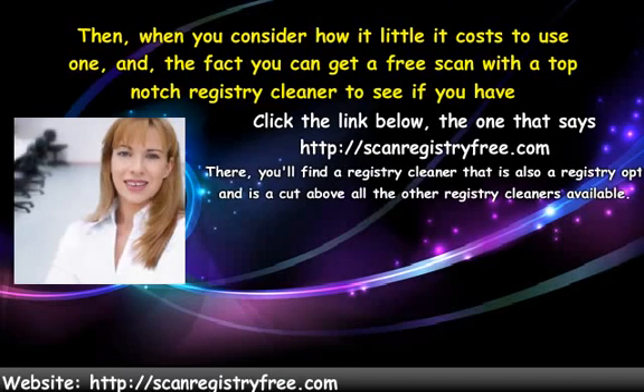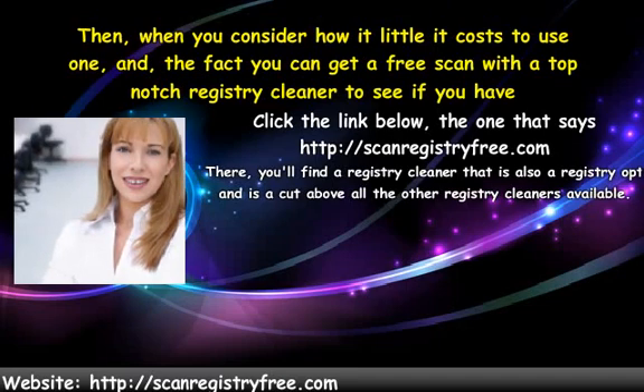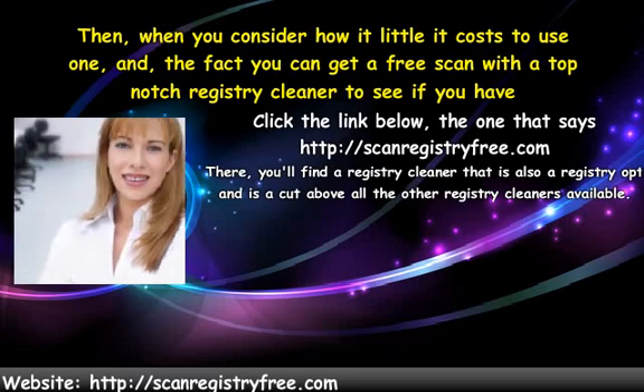Click the link below, the one that says ScanRegistryFree.com. There, you'll find a registry cleaner that is also a registry optimizer and is a cut above all the other registry cleaners available.